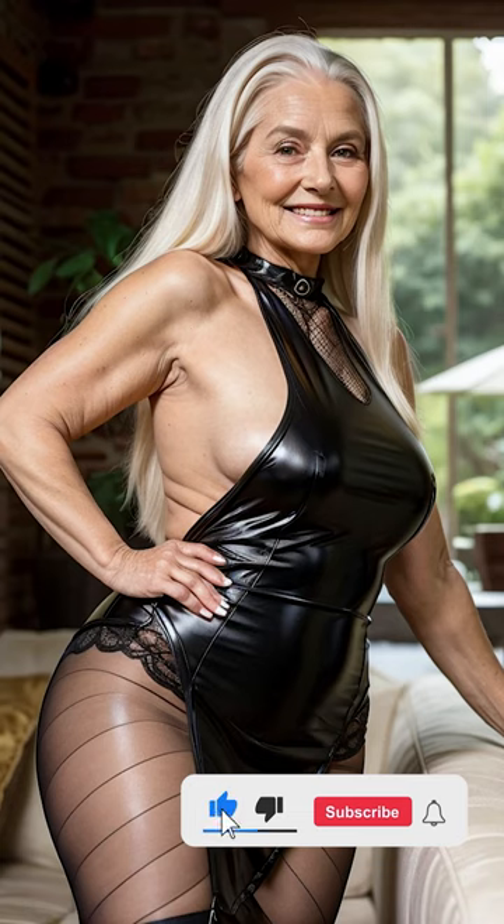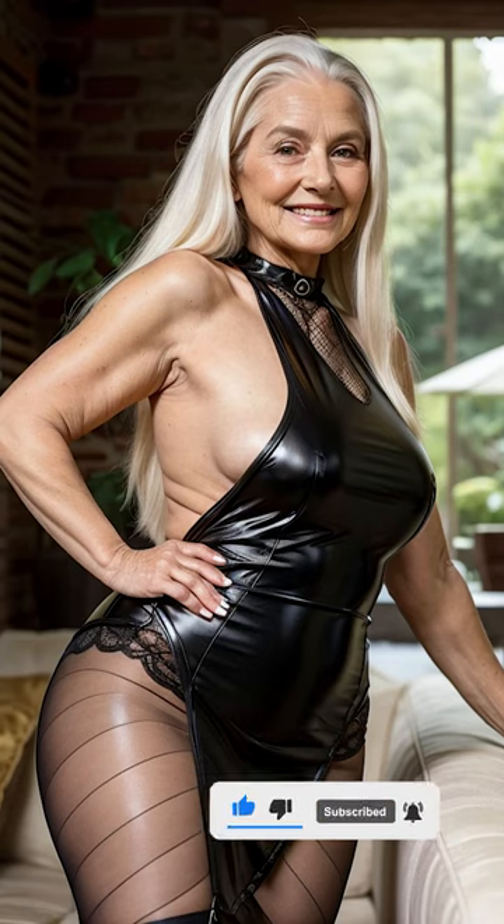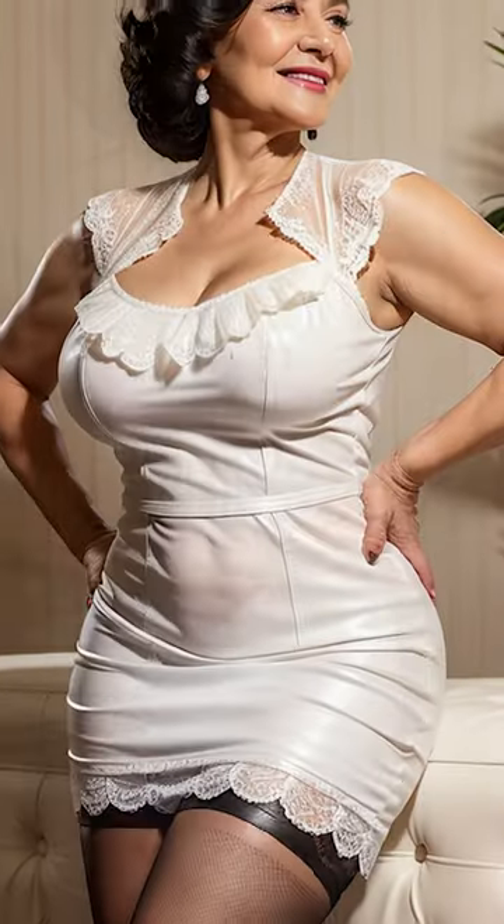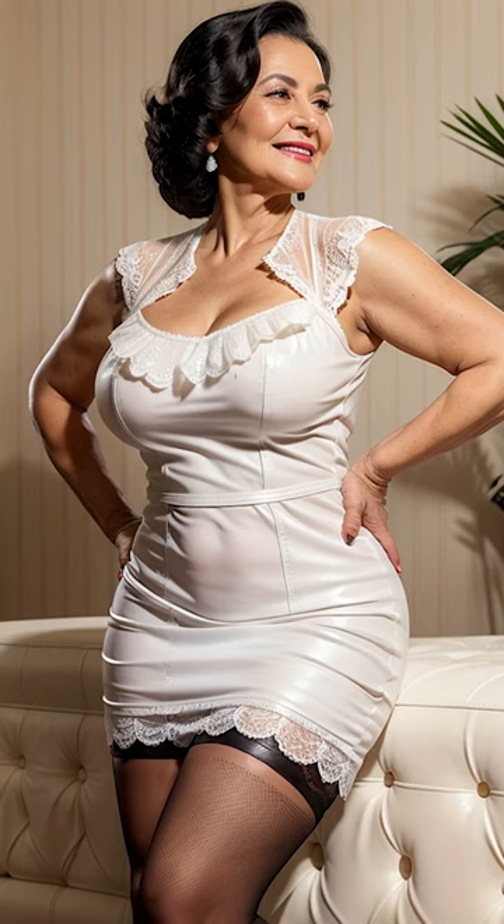When it comes to fashion, few ensembles exude the same level of sophistication and allure as a woman's leather dress paired with the perfect stockings and accessories. This combination embodies a blend of edgy confidence and timeless elegance, making it a favorite choice for those looking to make a statement. Today, we're going to delve into the world of leather dresses, the art of choosing the right stockings, and how to accessorize this powerful look to create a stunning outfit that is both bold and sophisticated.